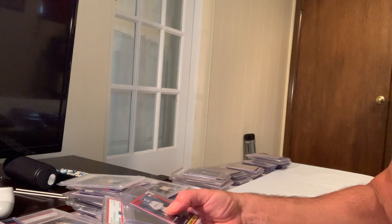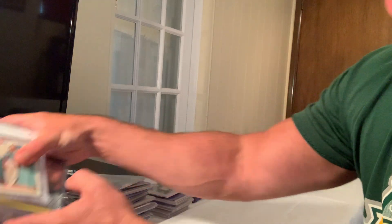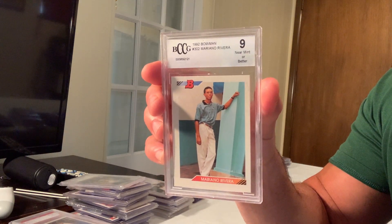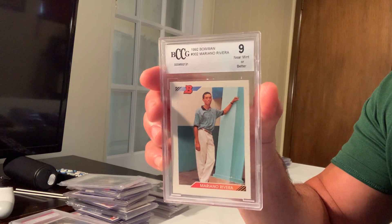At number 11 is the Bowman Mariano Rivera rookie, which sold for $7,725.